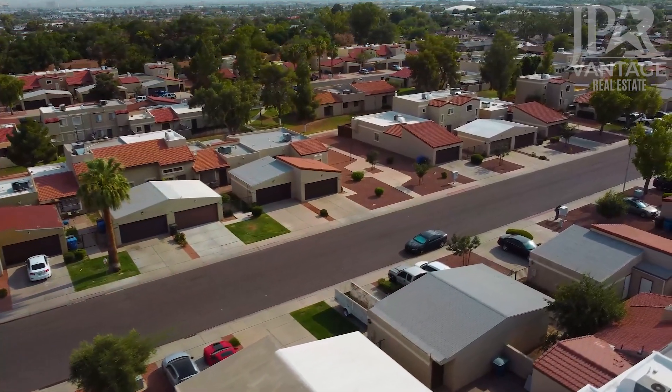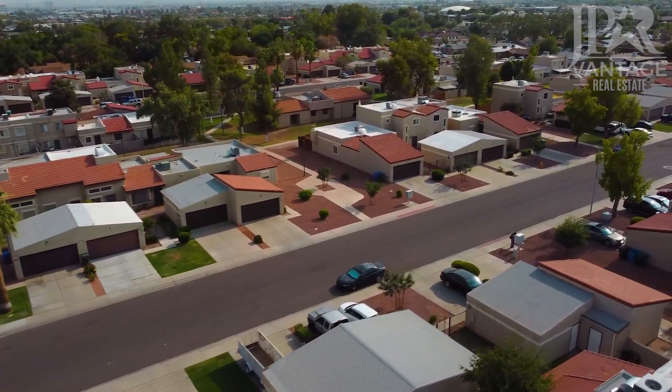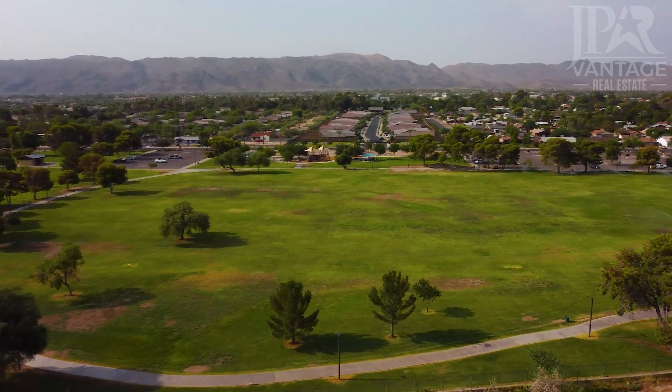This is a good neighborhood to check out if you want to live near the downtown area, but also love the recreation offered by South Mountain.